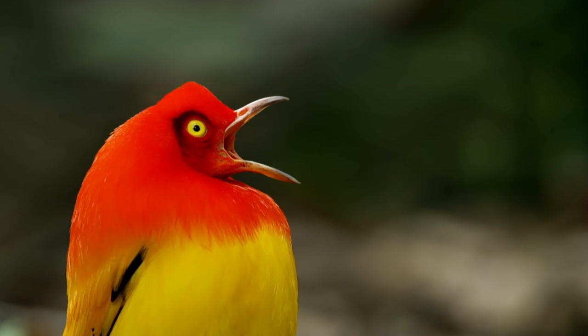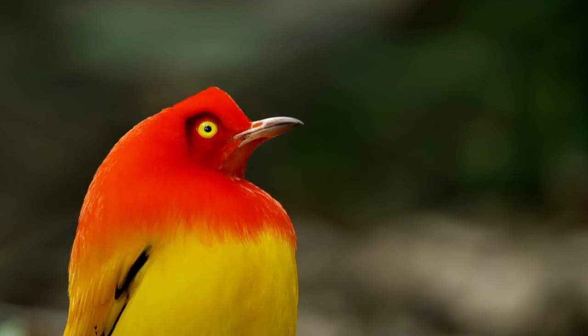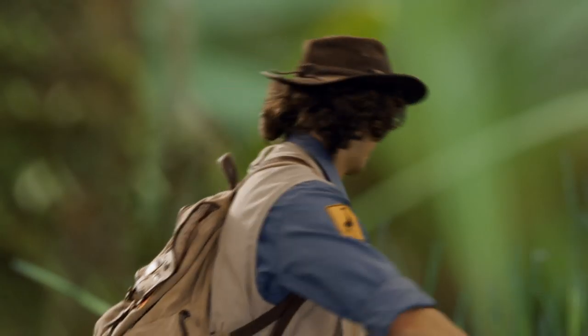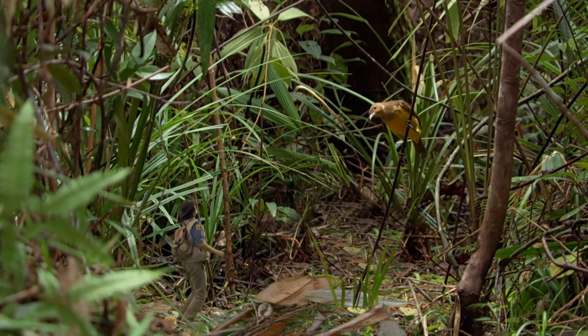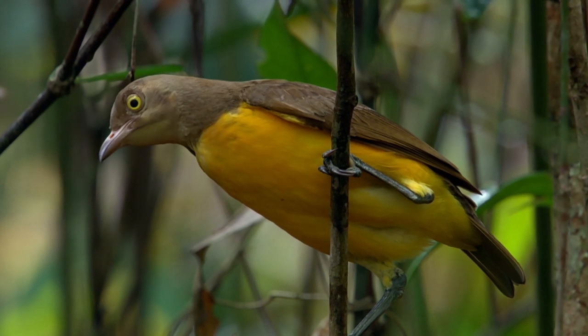Just look at those colours. Now it's trying to attract a mate. It's worked! Look — it's a female.